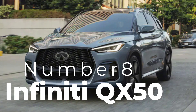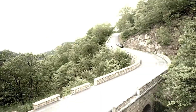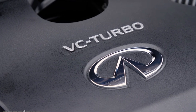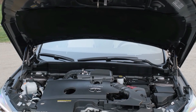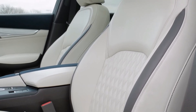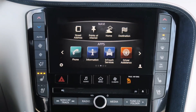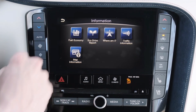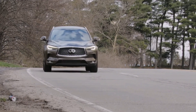Number eight: Infiniti QX50. The Infiniti QX50 provides spacious seating, a luxurious interior, and a VC turbo engine that optimizes power and efficiency based on your driving style. The cabin is wrapped in upscale materials, including leather upholstery, and the 8-inch touchscreen infotainment system is user-friendly. With features like ProPilot Assist, the QX50 offers semi-autonomous driving options, making it an appealing option for tech-savvy buyers.